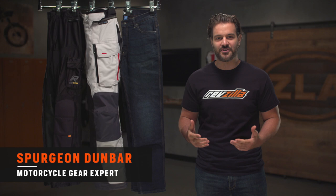Spurgeon here with RevZilla to welcome you to how to size and buy motorcycle pants. In this video, we're going to walk you through the different types of motorcycle pants that are available and explain how to find the right fit to match your body type and your riding style. There's a wide variety of motorcycle pants across all price points, and while price can dictate the material pants are made from and how comfortable they are, it doesn't necessarily dictate how protective they're going to be.